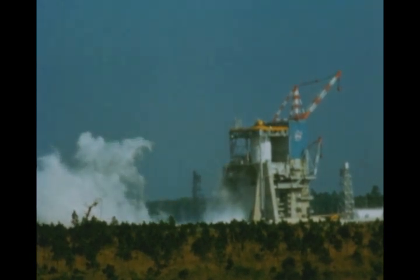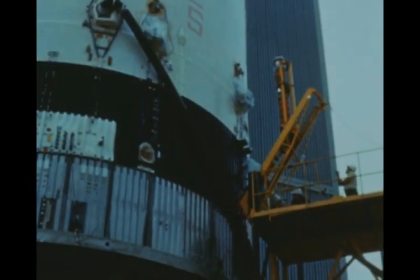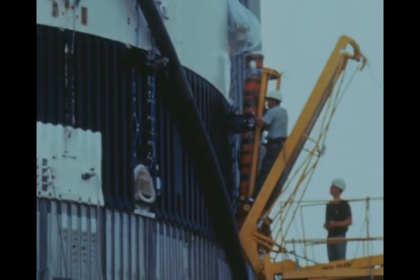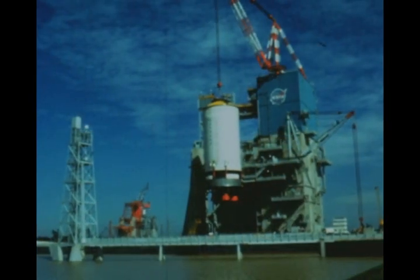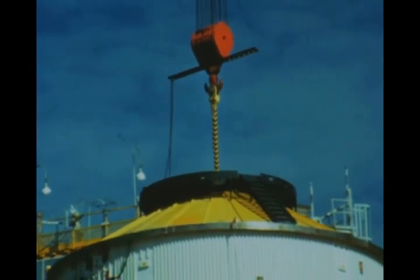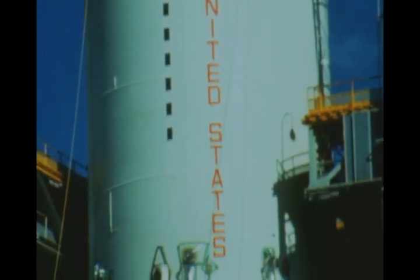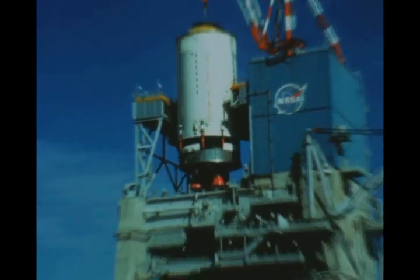Due to problems encountered with the first flight stage, the second flight stage was held for modification and rework at the Seal Beach facility of North American Aviation's Space and Information Systems Division. These modifications were completed late this quarter, and the stage was delivered to the Mississippi Test Facility. The stage was installed in the A2 static test stand, where the first acceptance test will be performed next quarter. Upon completion of a second acceptance firing, the stage will then be shipped to KSC.